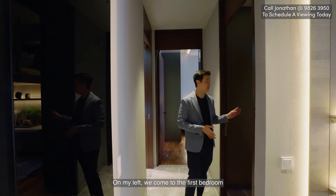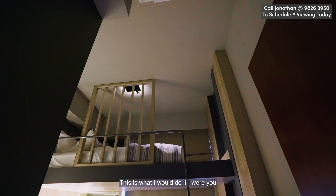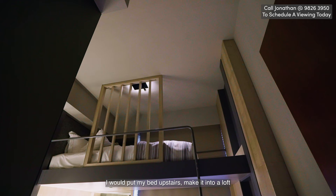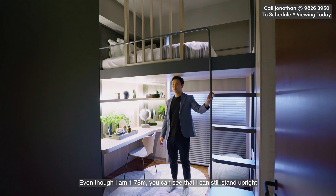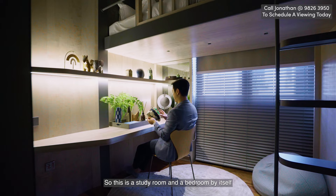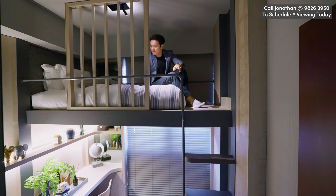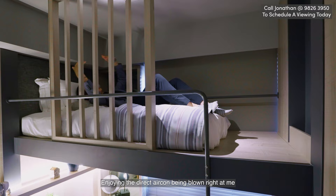On my left, we come to the first bedroom, and I just love this concept because we have this super high ceiling. This is what I would do — put my bed upstairs and make it into a loft. Even though I'm 1.78m tall, you can see that I can still stand upright and have enough space to do my work. So this is effectively a study room and a bedroom by itself. This is what it's going to be like climbing up to bed, enjoying the aircon being blown right at me and just having a nap.